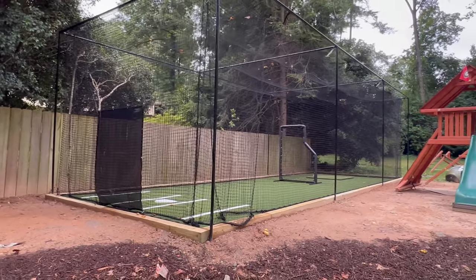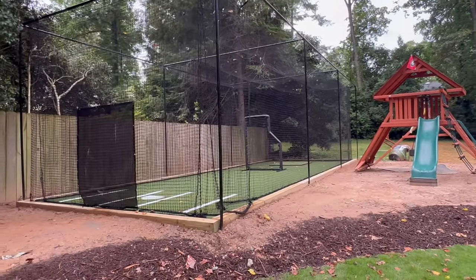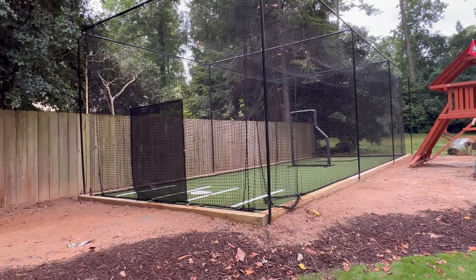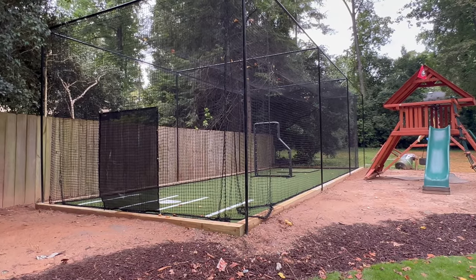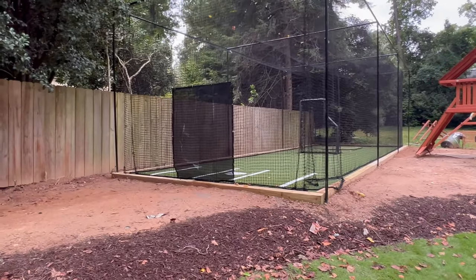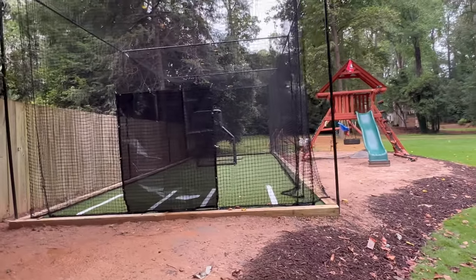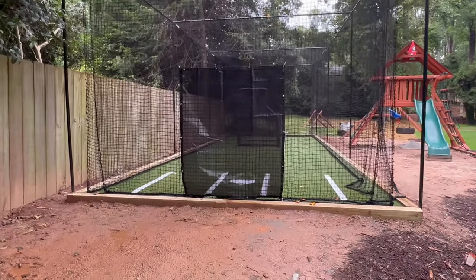Hi everybody, with atlantabattingcage.com. We do have right here a batting cage — 12 feet tall, 14 feet wide on the net, and 45 feet length. That's actually our best seller size. We customize and can make any size.